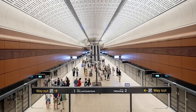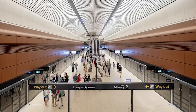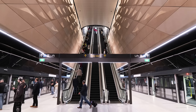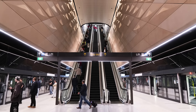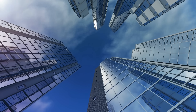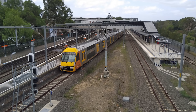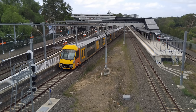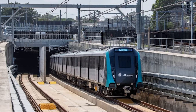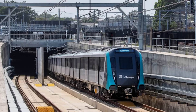Sydney Metro stations are engineering marvels built far beneath the ground. The new metro platforms at Central Station are 27 metres deep — like going down nine storeys underground. The average depth for the City and South West line is 35 metres, about 12 storeys down. And for Sydney Metro West, it's even deeper at 38 metres, roughly 13 storeys below the surface.